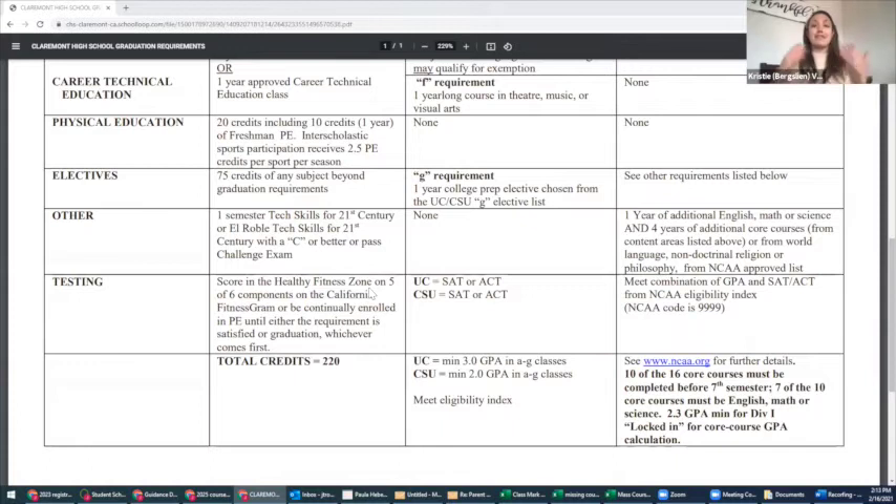Elective credits add up very quickly. For graduation, if you take another world language class, another math class, or another physical science class, those will all start to add up as elective credits. The G requirement for a four-year college can also be fulfilled by some of those college-bound classes or other electives we have to offer. Additionally, all students must have the tech ed requirement completed, which can be done through the challenge exam or the tech ed class — many of you may have already taken it at CHS or at El Roble.